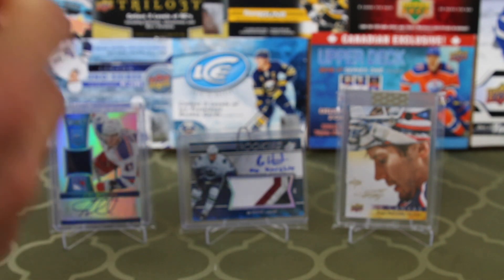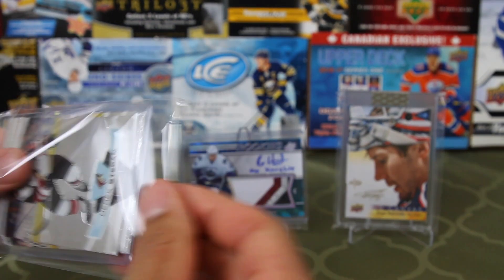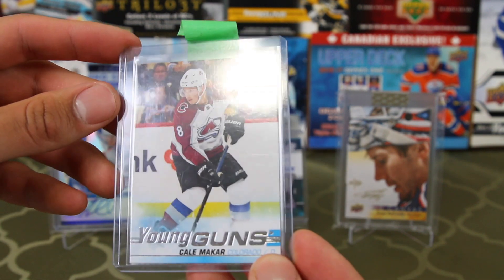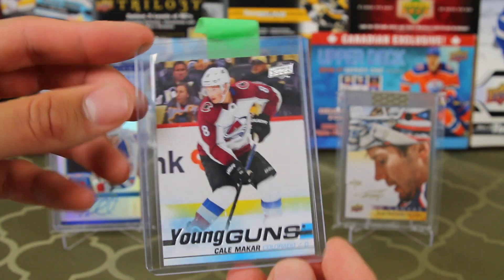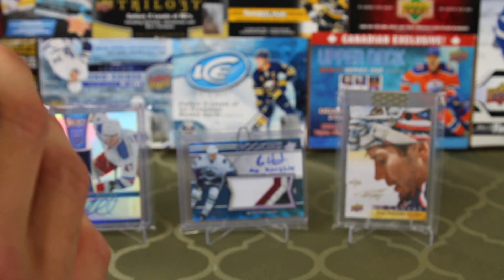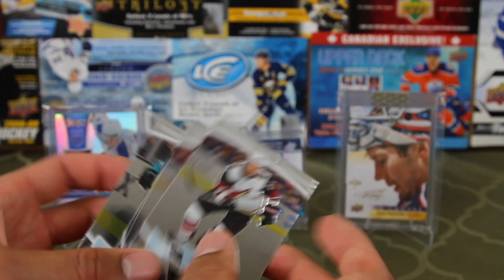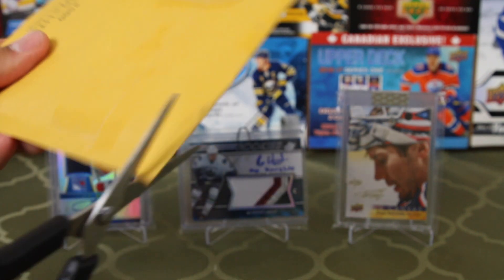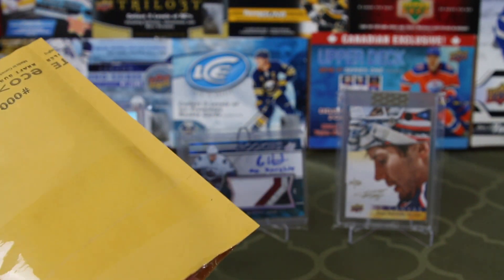Oh nice! Where did you pull this? This is from a while ago — another Kael McCarr, the third Kael McCarr Young Gun I've gotten. This was from a draft Raz from Hockey Card Razes — it was a Young Gun draft Raz, $25 or something, and I got the first spot, so I was picking up that Kael McCarr. I've had some pretty good luck in his Razes. How do draft Razes work? You pay a certain amount, there are like 10 cards, and if you get spot one you get the first pick — you pick whatever you want.